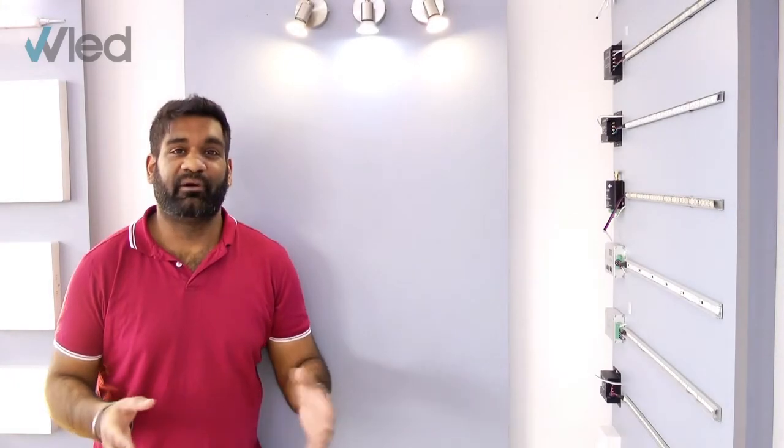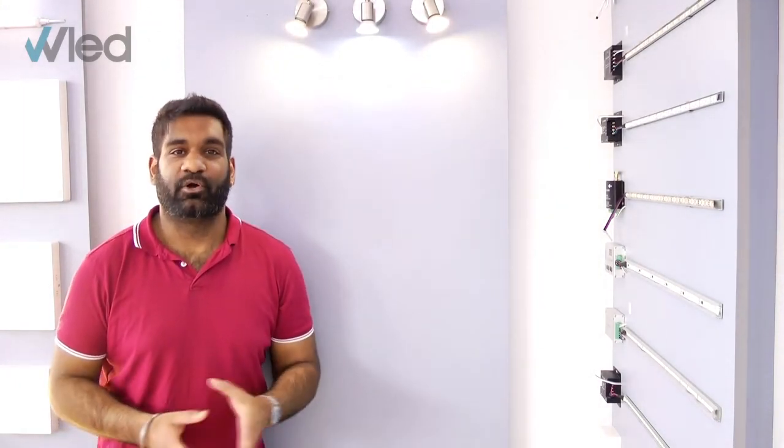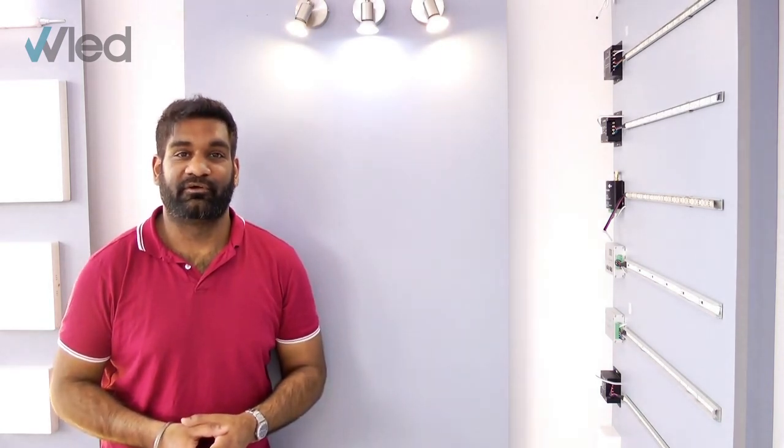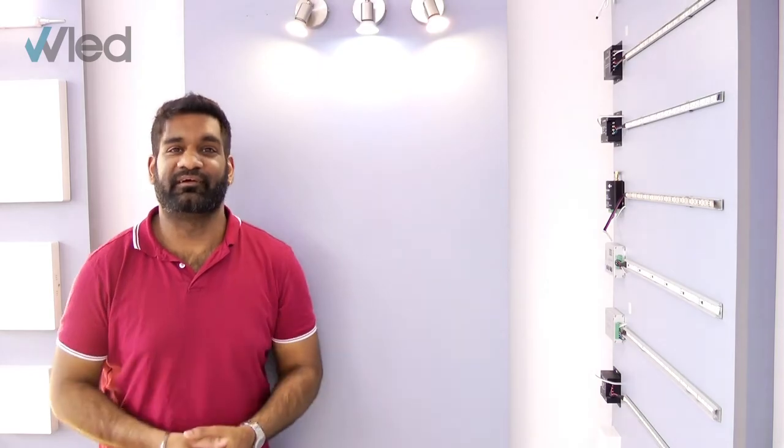If you're thinking about buying GU10s and want more advice, give our team a call on 0116 321 4120, and pay us a visit too at wholesaleledlights.co.uk. Thanks for watching, and see you next time.